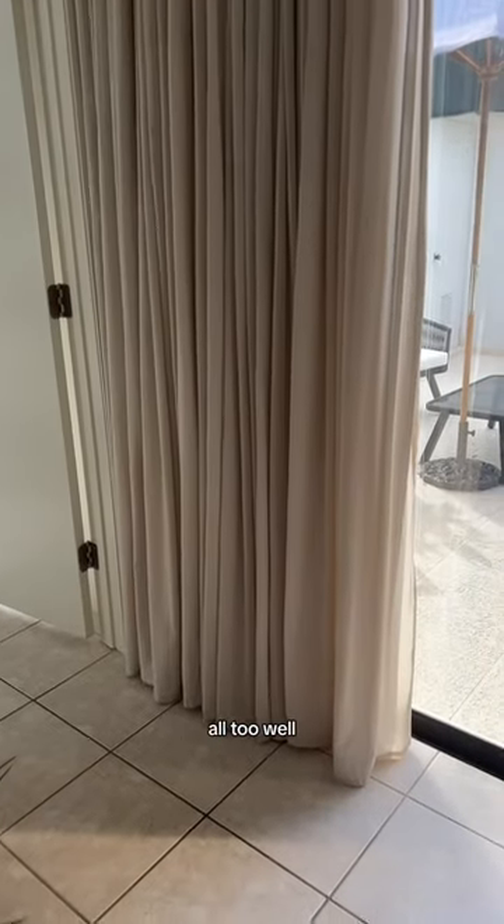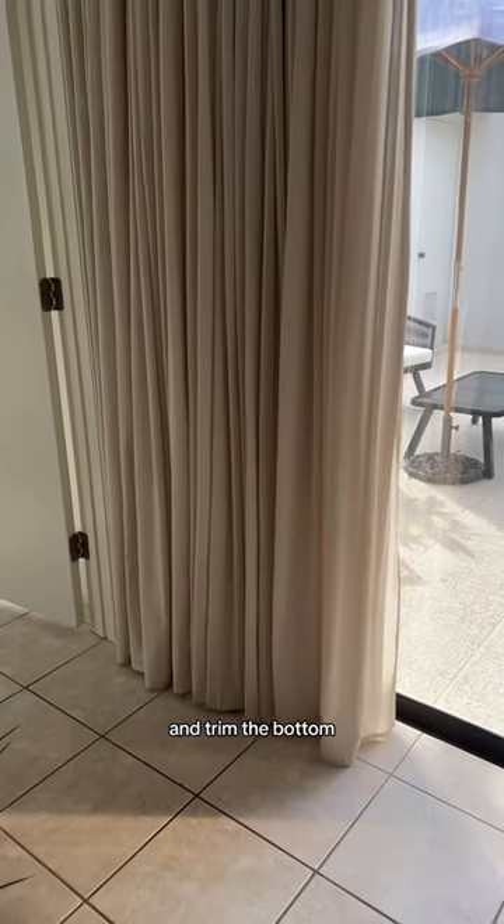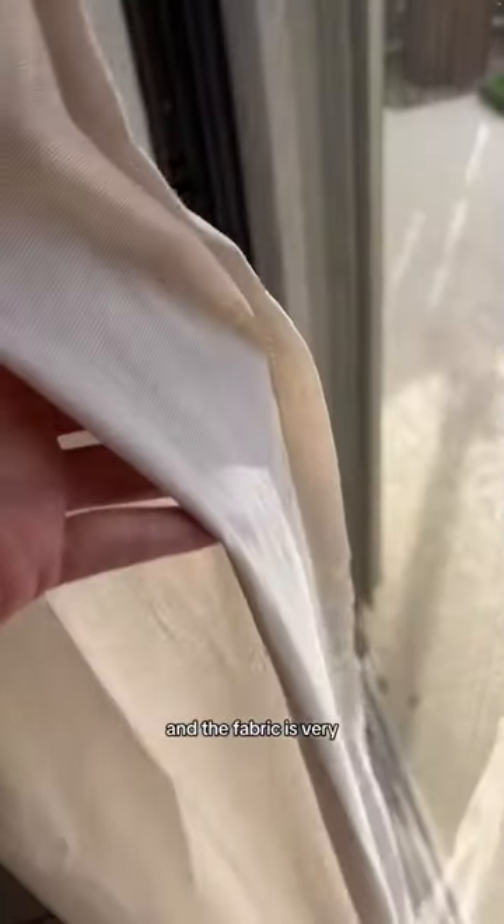I did have to sew them together and trim the bottom, but the color and the fabric is very, very nice. It's like a linen and it has some texture to it, and my blinds are right behind.